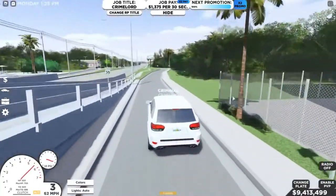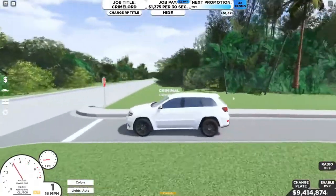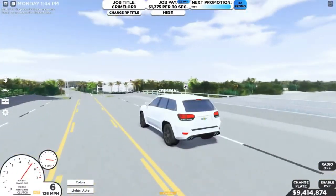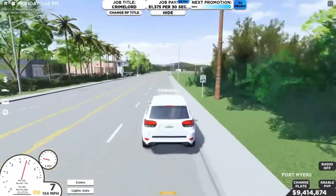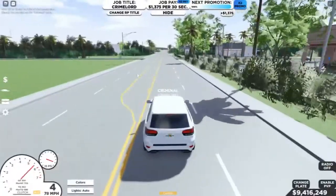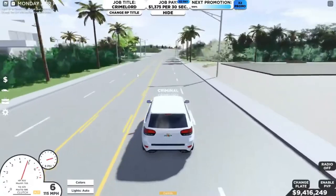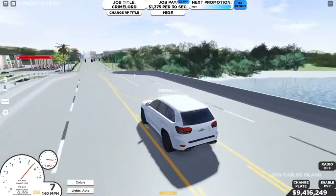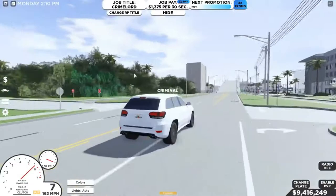A sport utility vehicle is a car classification that combines features of road-going passenger cars with features from off-road vehicles. There is no commonly usable description of an SUV, and usage of the term varies between countries. Thus, it is a loose term that primarily covers a broad range of vehicles with four-wheel drive. A crossover SUV is often defined as an SUV built with a unibody construction, as with passenger cars. However, in many cases, crossovers are simply referred to as SUVs. In some countries, such as the United States, SUVs have been classified as light trucks, resulting in more lenient regulations compared to passenger cars. Finally, let's hop on to our main topic.